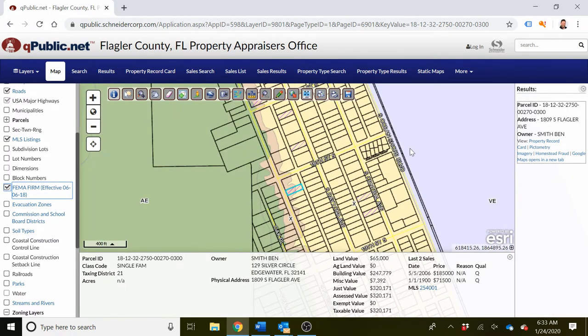Here you can see the flood zones: A, X, and then over here at the coast we have VE. From here, you'll need to know the meanings of the different flood zone designations. To get a very detailed description of each flood zone type, you can visit FEMA.gov or simply click the link I'll be posting along with this video.